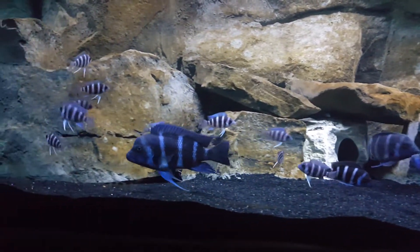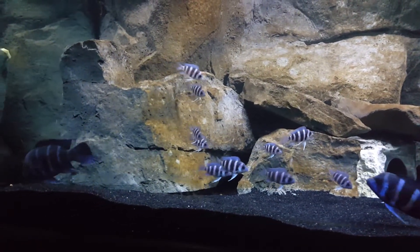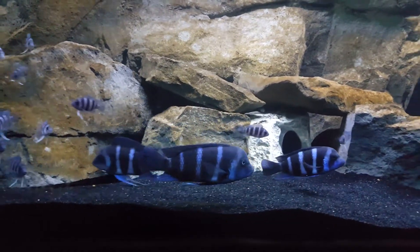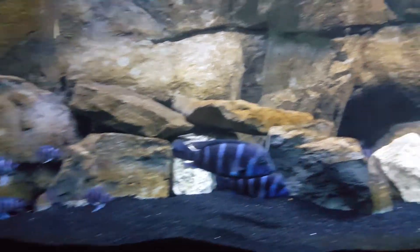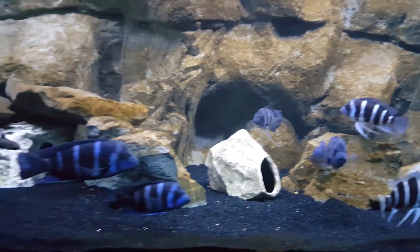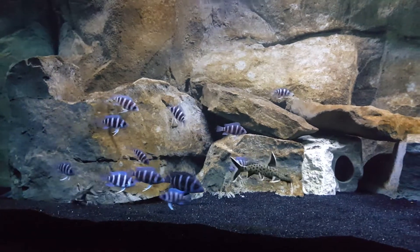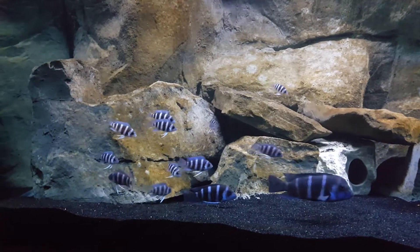That's probably the alpha in the tank right there. He's just picking up the last of the pellets in the tank, surveying the scene to make sure he's still the boss. But yeah, it's this guy — he's center stage, basically the alpha of the aquarium. He was the first to chase these guys around. But I gave them a bunch of caves and rock work for them to escape to, so we'll see how it goes.